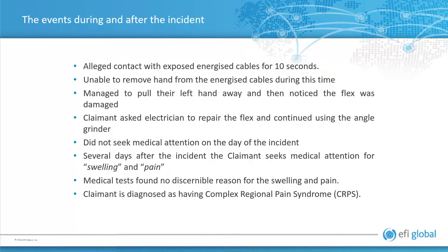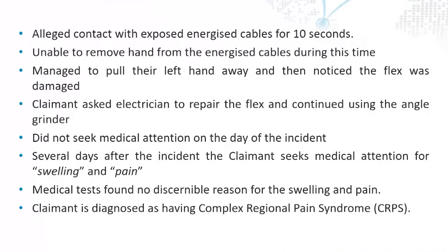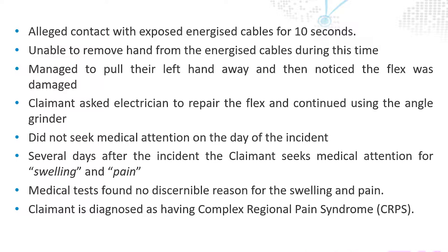The alleged contact lasted for 10 seconds, and it was alleged that he was unable to remove his hand from the energised cables during that time — but he's okay. He asked the electrician to fix it, and then goes back to use it. He didn't seek any medical attention and was absolutely fine. What was reported was that several days after the incident, he then sought medical attention for swelling and pain.